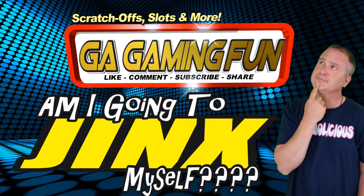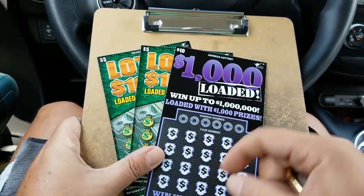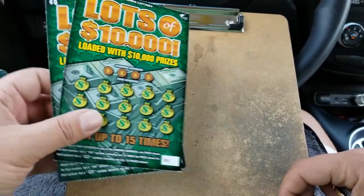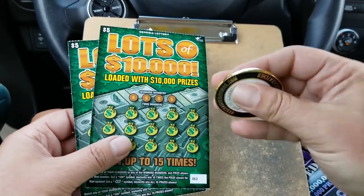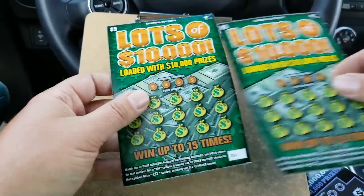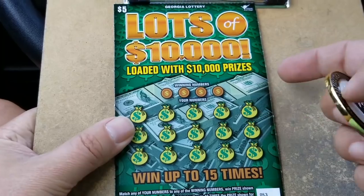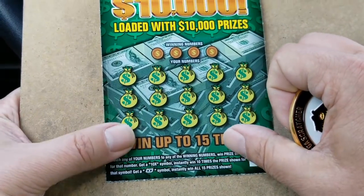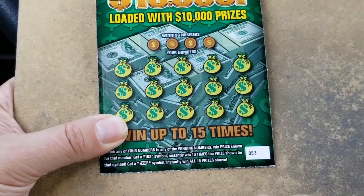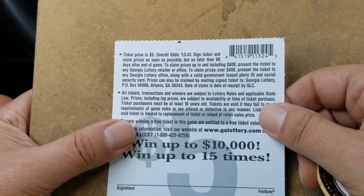Five, four, three, two, one. Activate. All right, the $10,000 Loaded — I got two of these Lots of $10,000. I'm going to use GA Scratcher's beautiful coin and we're going to go ahead and scratch these and see if we get any winners. We're looking for matching numbers, a 10X for 10 times the prize, or the float note for a win. Overall odds on this ticket are 1 in 3.41.